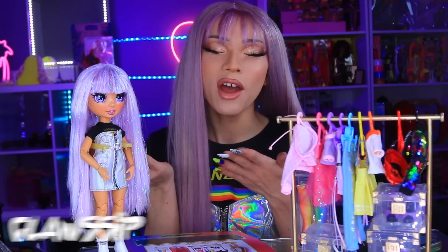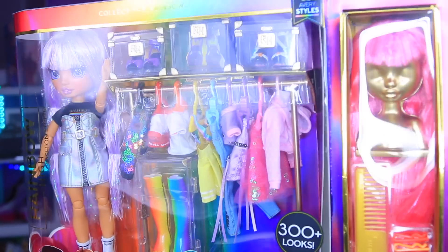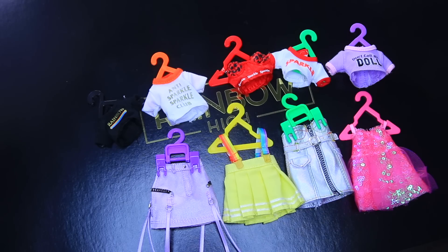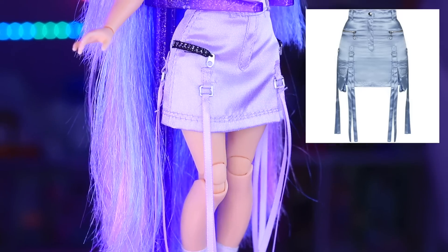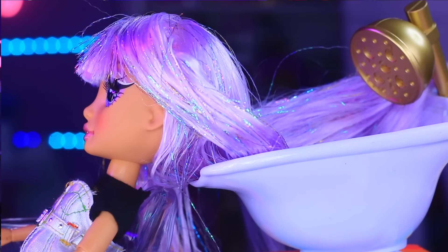Hello, Claudina 9 here, and today we'll be discussing the new Rainbow High Fashion Studio. Thank you so much to MGA for gifting us this doll for today's video. We'll be going over every outfit she includes, what her real-life fashion inspirations are, the controversy surrounding her price point, and where you can buy her.